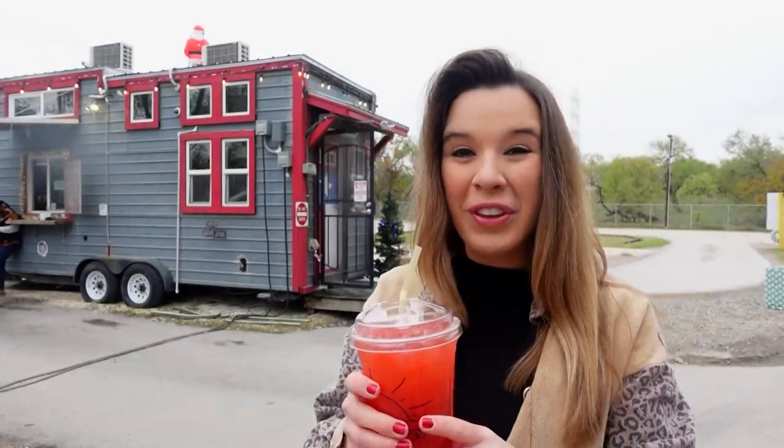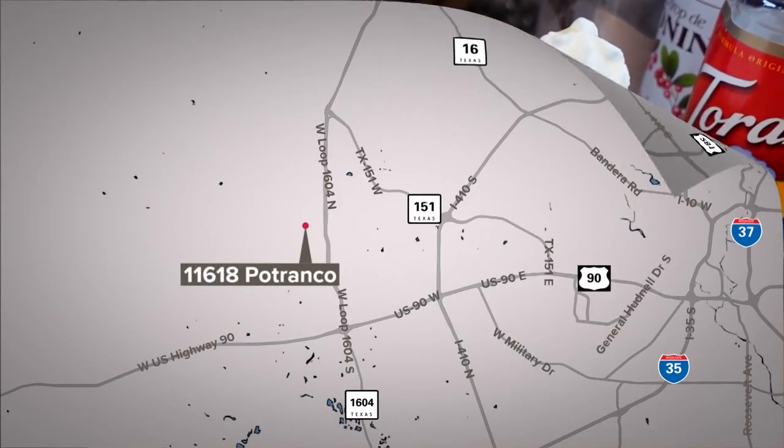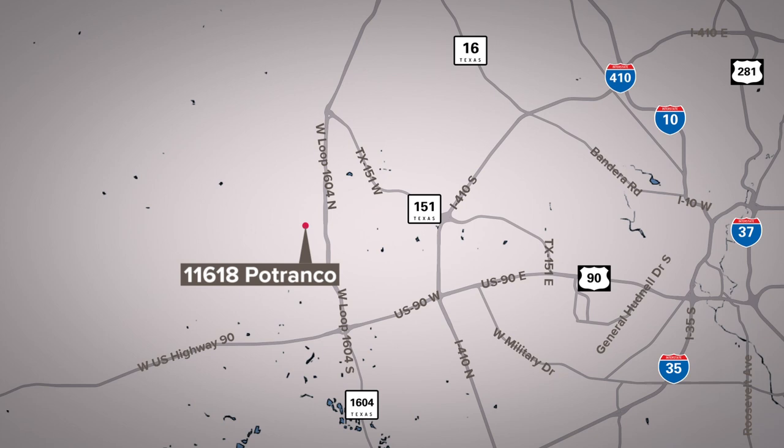Lexi Hazelett, KENS 5. This will definitely get me that pick-me-up in the morning. All looks fabulous. Well, if you want to check it out, the Cajun Coffee Shack is at 11618 Petranco Road on the far west side. Probably a good place to start your day today.